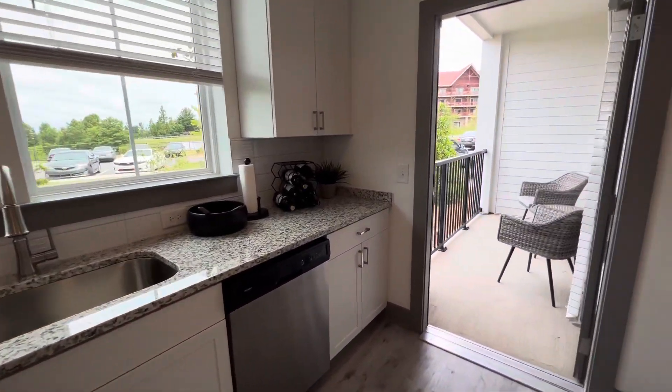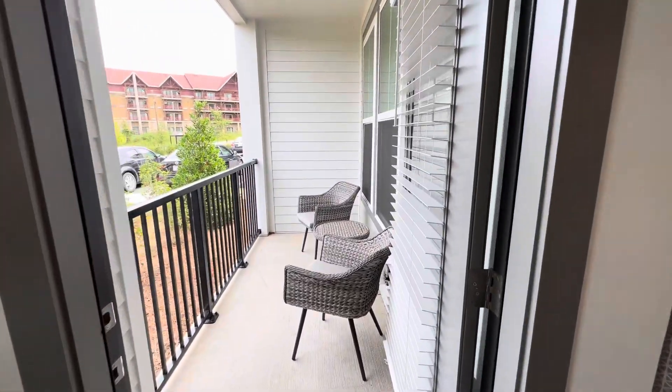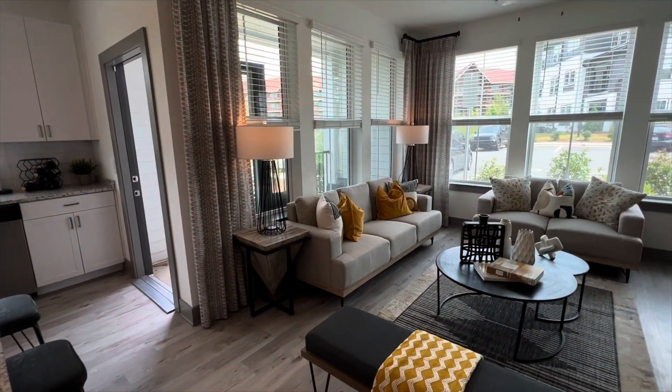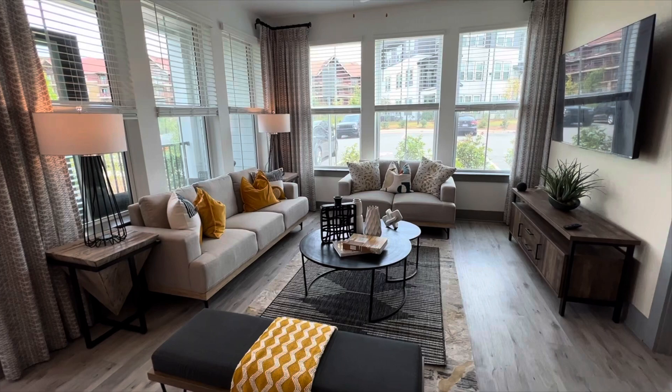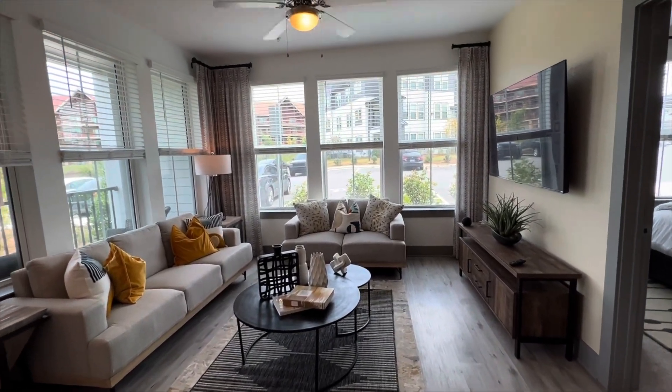Off of your kitchen is a lovely balcony. In your living room, you get the distinctive wood clean floors as well as all the windows you could want.